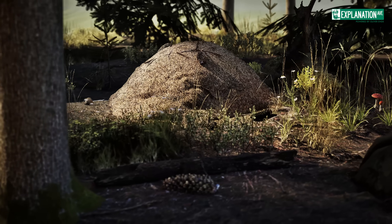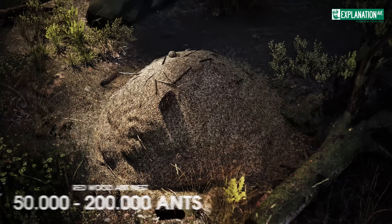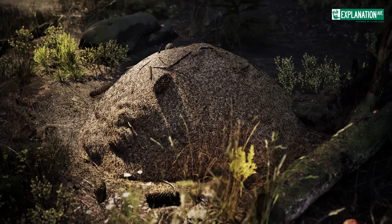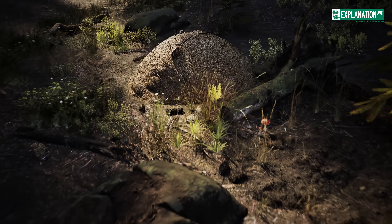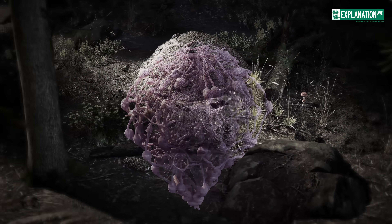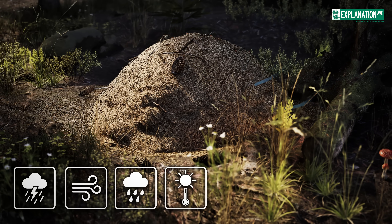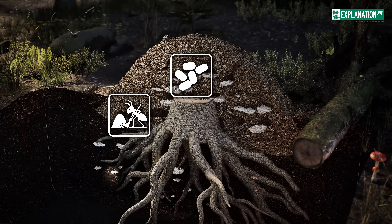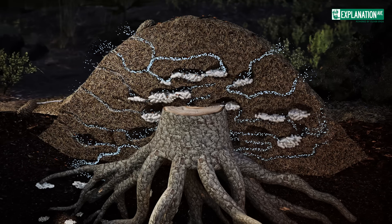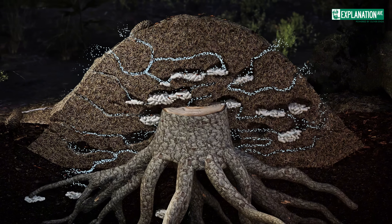A typical nest of the redwood ant consists of between 50,000 and 200,000 individuals. Their nests, often on sunny forest edges, consist of a mound of pine or spruce needles and twigs above ground and a deep network of tunnels below that can reach up to two meters deep into the soil. The mound regulates temperature and protects from weather, while the underground chambers house brood, ensure hygiene, and shelter queens. Constant rebuilding prevents damage and fungus, and the natural ventilation system ensures healthy air circulation and protects the colony from moisture.